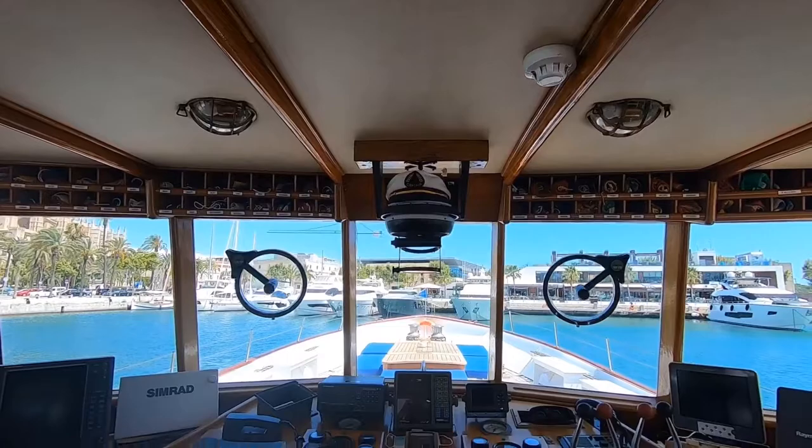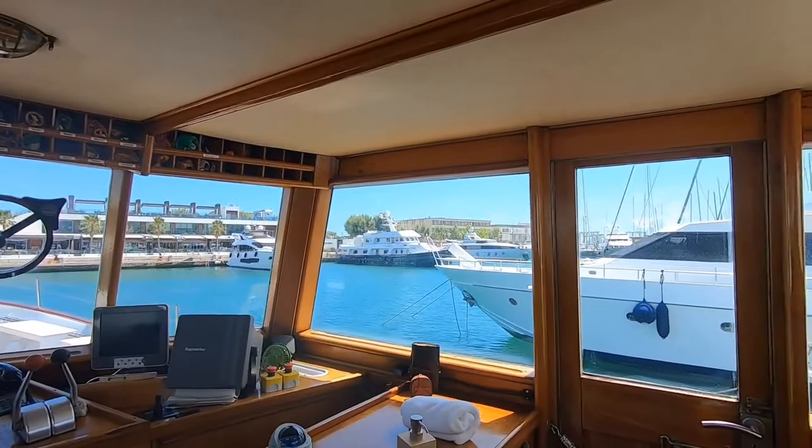This is the captain's place — again the 70s style is present in every corner, but now we can see it combined with the current techniques required to sail this yacht.